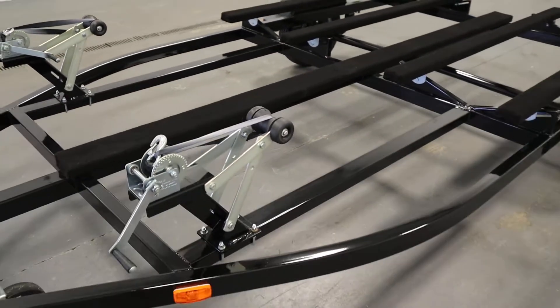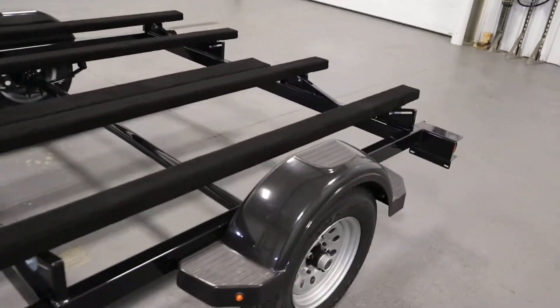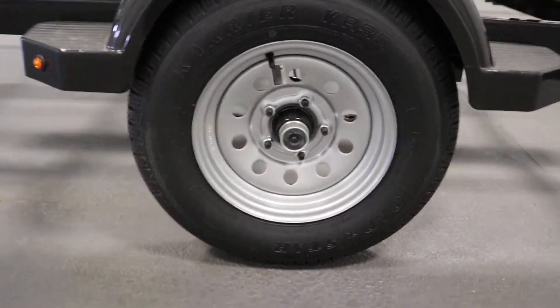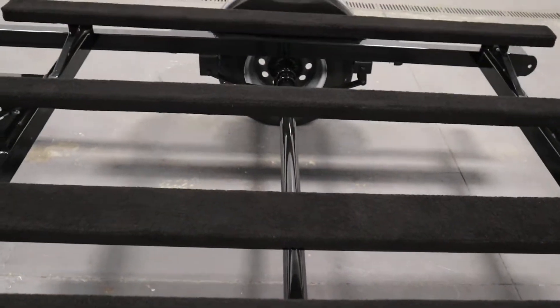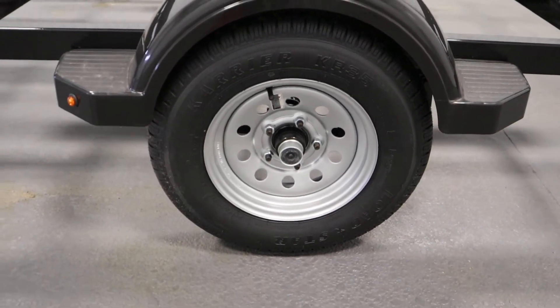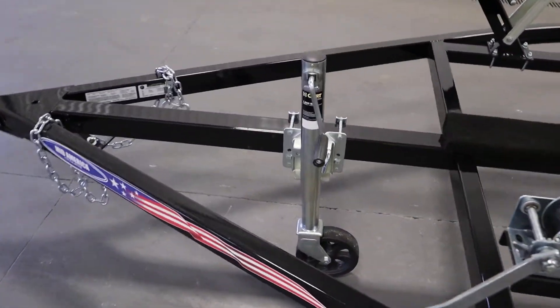It has a steel tubular frame, grease pack hubs and bearing buddies, a round drop axle, 13-inch tires, and a swivel trailer jack.